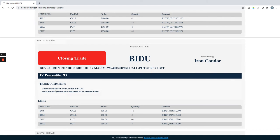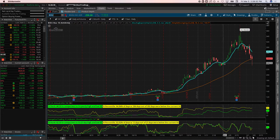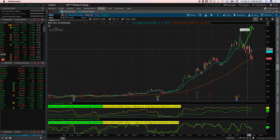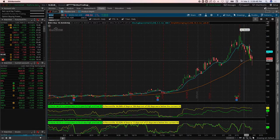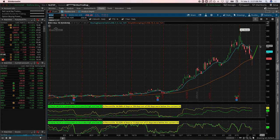Baidu — closing trade: this was a skewed iron condor, a bullish play. Baidu had been showing real good strength, and similar to Delta Airlines we were anticipating continuation higher, but the market pulled it down. We hit our exit point at the prior price peak level and closed it. Today, with everything bouncing, it's right back up there — but you can't trade like that or you'll take max loss on these trades.